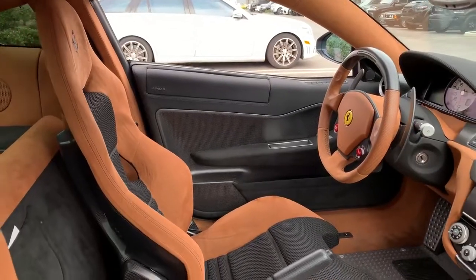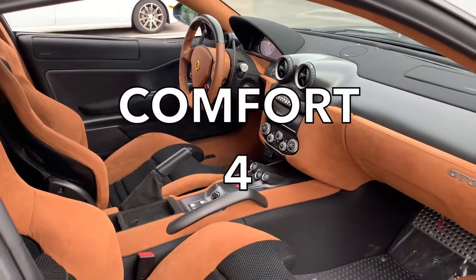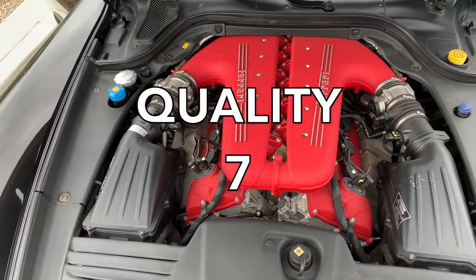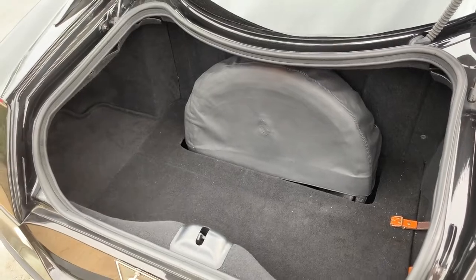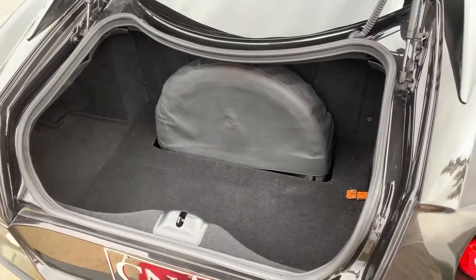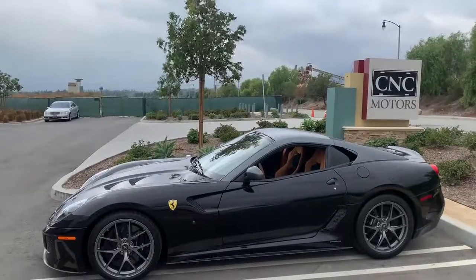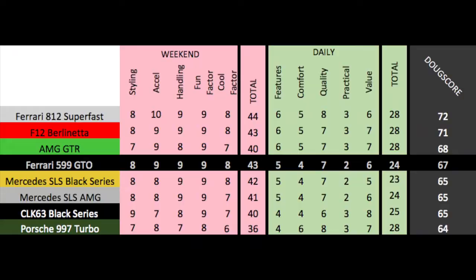Next up are the daily categories. Features — the 599 GTO is about average, 5 out of 10. Comfort — the ride is harsh, although not quite painful, 4 out of 10. Quality — excellent, though with aging Ferrari models reliability is always a worry, 7 out of 10. Practicality — low, given two seats, a small trunk, and low clearance, 2 out of 10. Value — and this one is tough: it's ridiculously expensive, but it's also not exactly dropping in value given the low production, 6 out of 10. Total daily score: 24 out of 50. Added up, the Doug score is 67 out of 100, which places the 599 GTO close to the new AMG GTR and the Ferrari F12 — an impressive showing for the 599 GTO given its age.